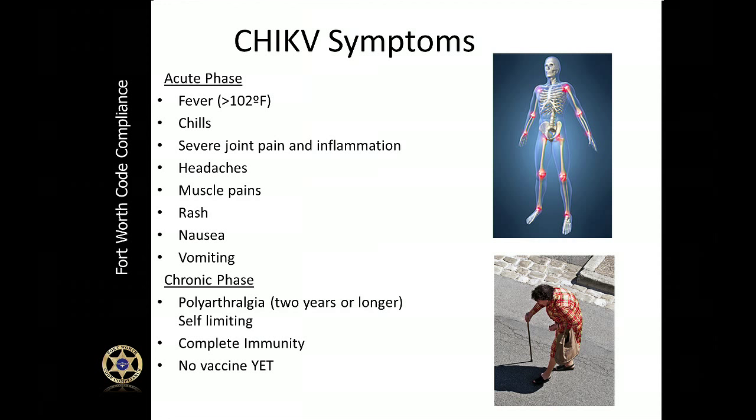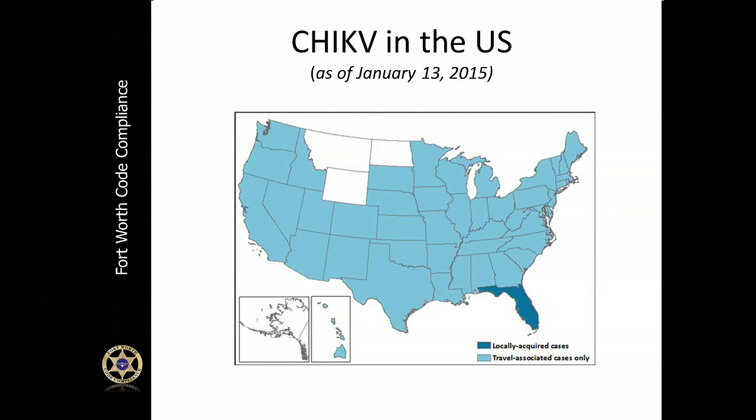One of the main symptoms of Chikungunya, or Chik-V, is severe joint pain and inflammation — it almost resembles severe arthritis. Lately you may have heard of Chikungunya being in the United States. Here is a map of the United States as of January 13, 2015.